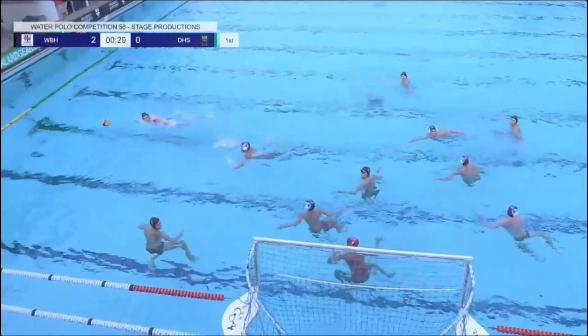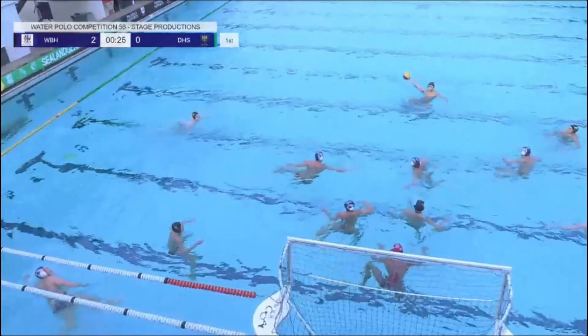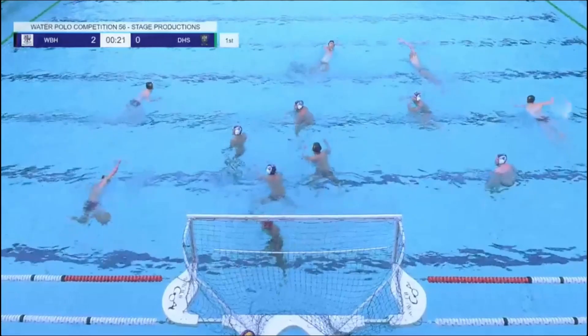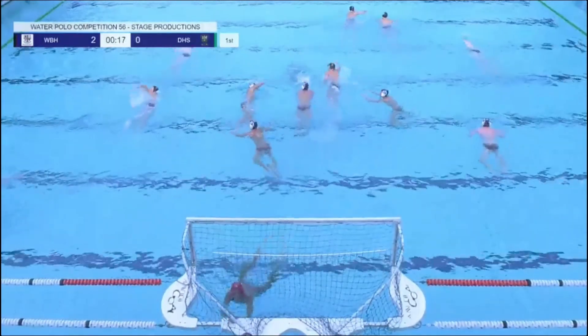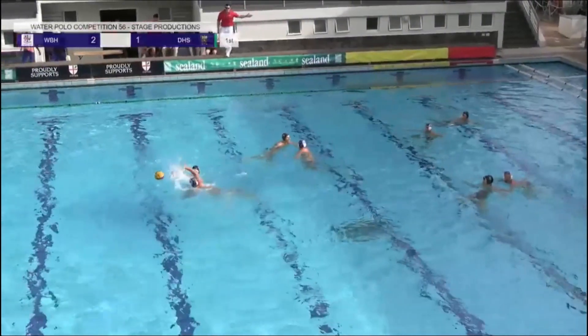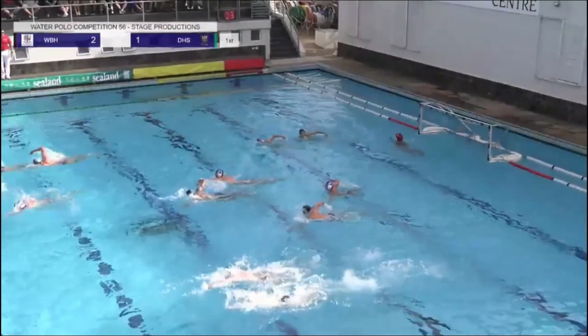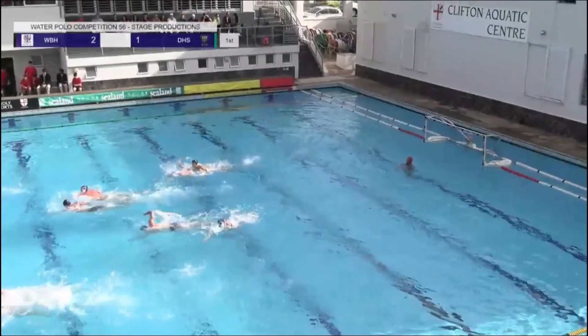Looks like they've set up a 3-3 here to start off. Great shot from the back — number seven Manu, the captain of Durban High School. Coach Steve Lamarck sending his boys for a full attack, play the full 30 seconds. Big shot from the halfway — not really an option. Westville get one last attack in.